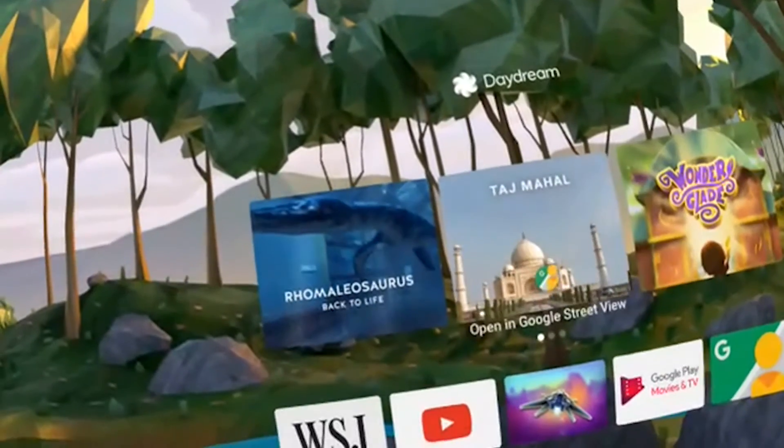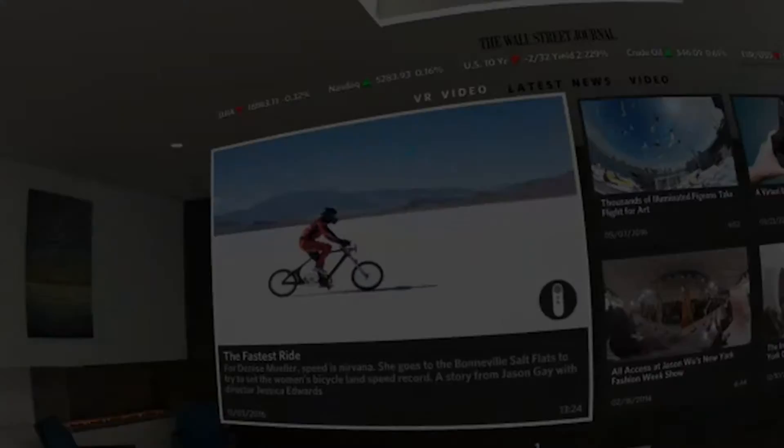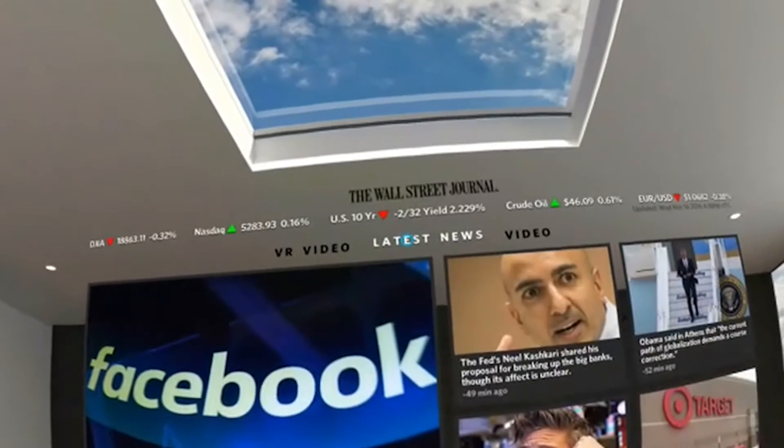Okay, that was the wrong button — now I'm back to the menu. Let's go back to the Wall Street Journal and here we are again. Let's have a look at the latest news.